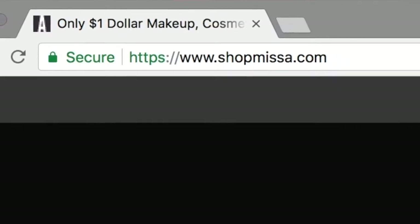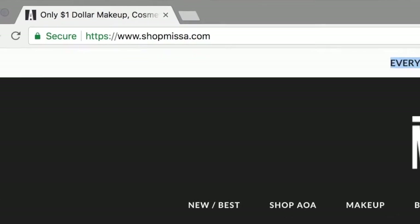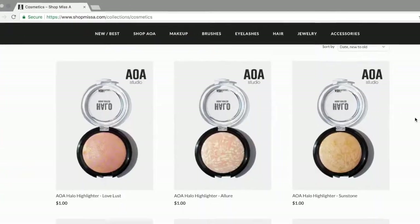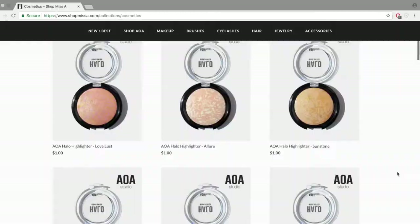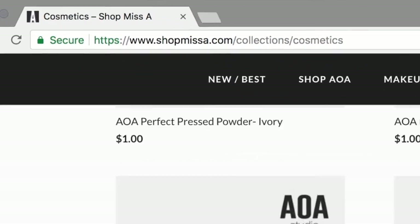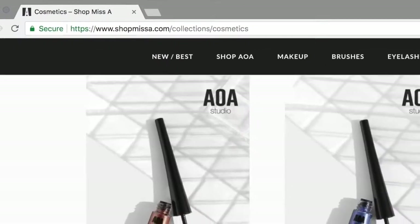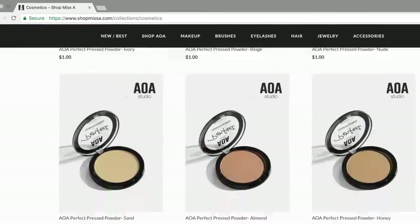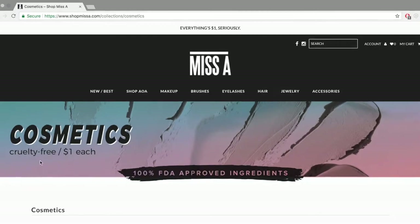I stumbled across a site called Shop Miss A. I've seen quite a few of my favourite beauty bloggers and influencers do videos on these and I thought, why not give it a go and try out some $1 makeup for myself. I went onto this website and it's actually really nice now — I remember going on it about a year or two ago and it wasn't great, it looked pretty dodgy, like it might be a scam. But now they've redone the entire thing and it was really professional.